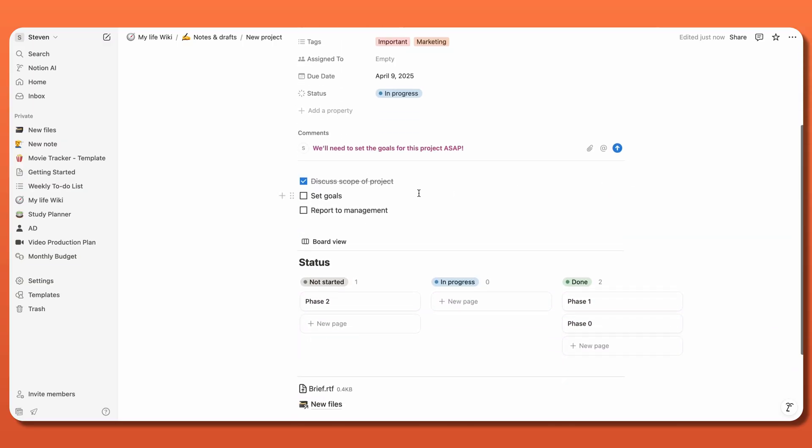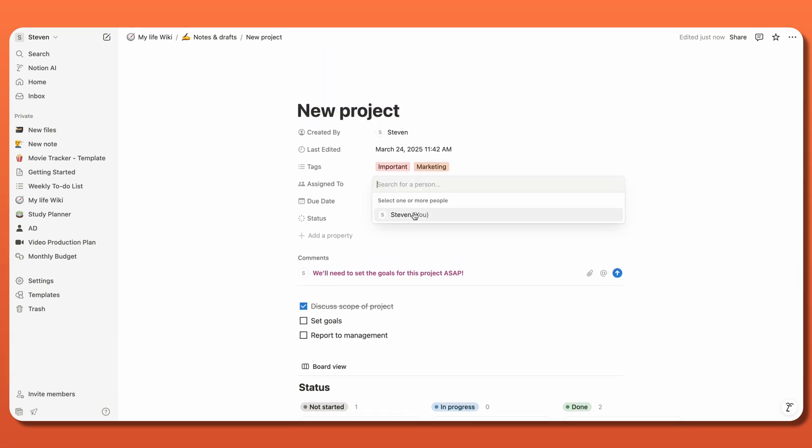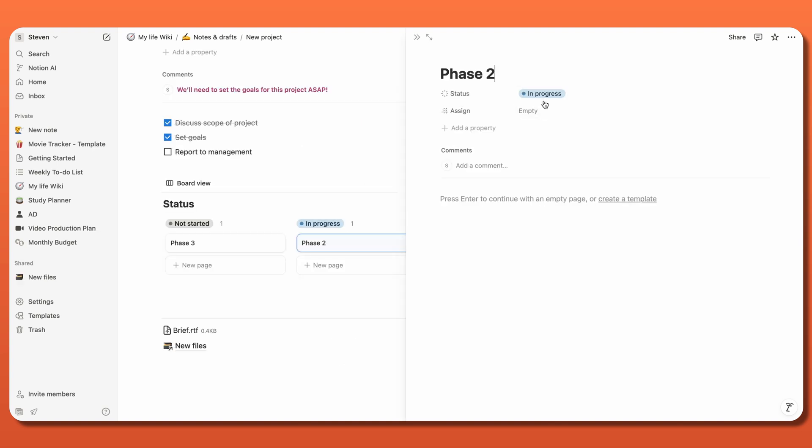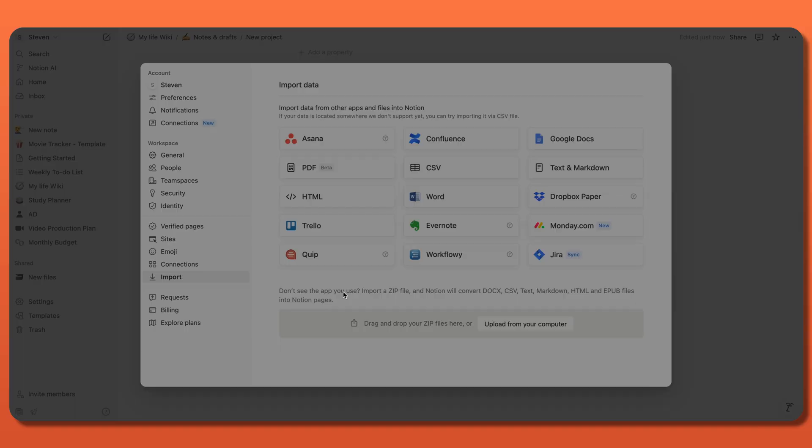you can create to-do lists, assign tasks, set deadlines, and track the progress of any project. There's even an option to collaborate with team members on any shared projects. The Kanban boards are a great way to track project progress, and you can even integrate other project management tools as well.